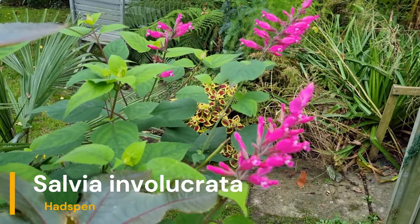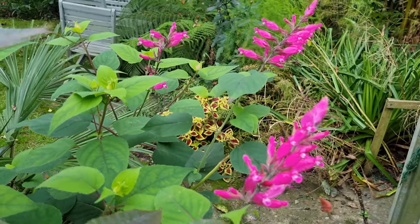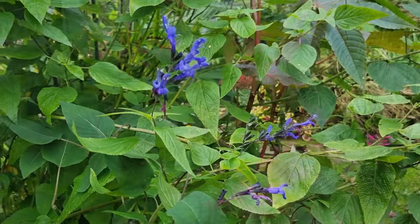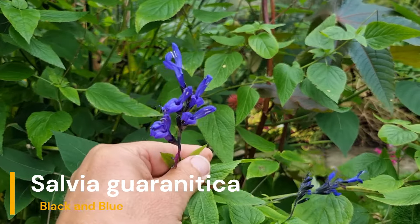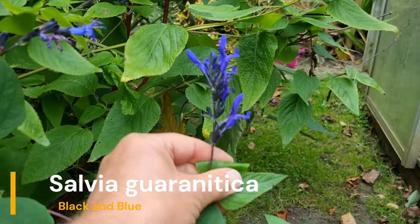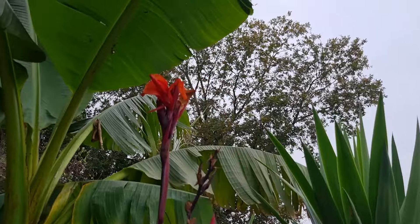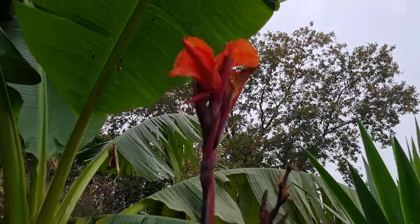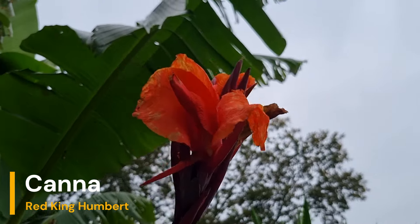The Salvia 'Hadspen' is still in bloom and it's still really impressive - I do like that pink, and I don't usually like pink. There's still color on the Salvia 'Black and Blue' too, which would normally have finished by this time of year. And look - I've got another flower spike on this Canna 'King Humbert Red'. That's amazing - I really love the color on that foliage.